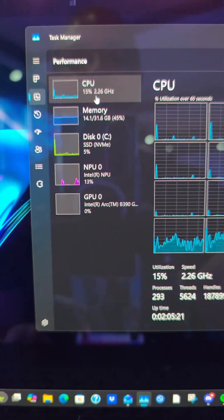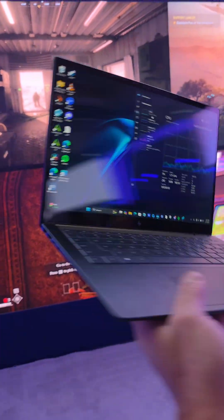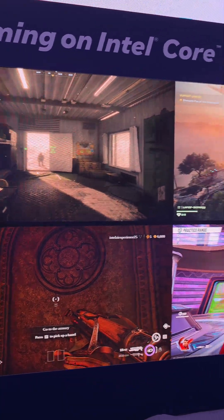This Panther Lake processor has the Intel ARC-B 390 graphics — something that is absolutely mind-blowing. Look how thin and light this is. 65 watts is the power draw, and we're getting nice, smooth gaming performance that looks really good, running on a low-wattage, thin and light laptop.